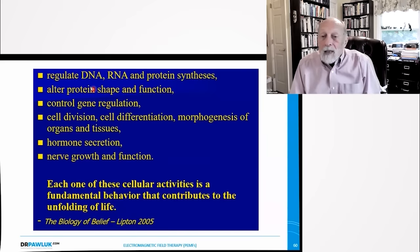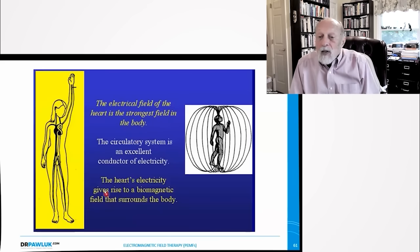PEMFs can regulate DNA, RNA, and protein synthesis; alter protein shape and function; control gene regulation; control cell division, differentiation, and morphogenesis — the production of organs and tissues — as well as hormone secretion and nerve growth and function. Each one of these cellular activities is a fundamental behavior contributing to the unfolding of life. The electrical field of the heart is the strongest field in the body, and the circulatory system is an excellent conductor of electricity — the heart's electricity gives rise to a biomagnetic field that surrounds the body. The brain and heart are the most magnetically and electrically active organs.